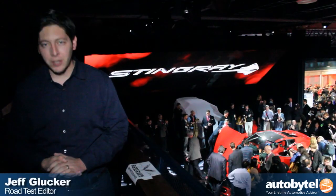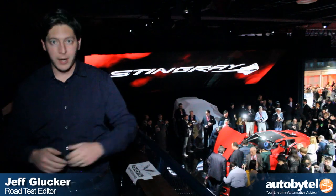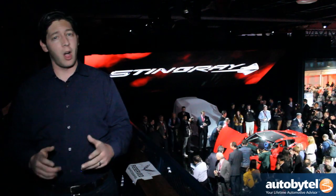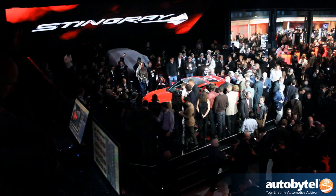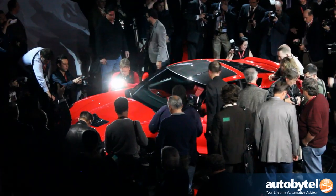It's the 2013 North American International Auto Show and we're here in Detroit. We're here a day early to bring you something awfully special. You can see it right down there — it's the C7 Chevrolet Corvette, and it will probably be the biggest news of all.